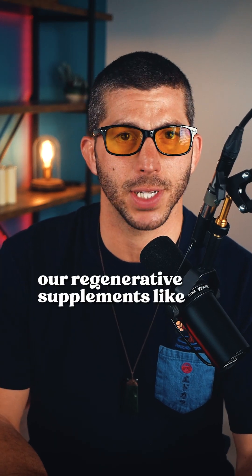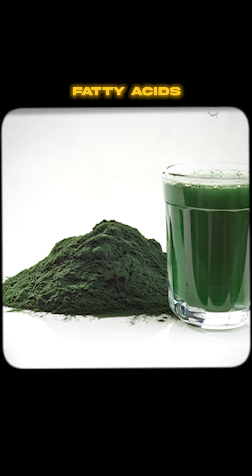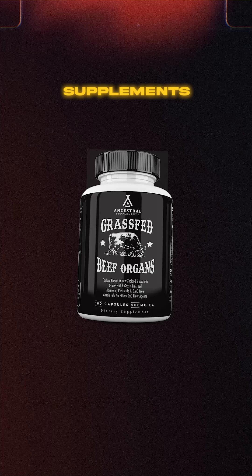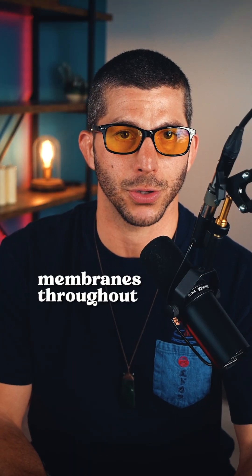We support this process with our regenerative supplements, like marine phytoplankton, which provides the perfect balance of fatty acids and micronutrients for cellular repair. Also, ancestral supplements organs provide tissue-specific building blocks that target damaged membranes throughout the body.